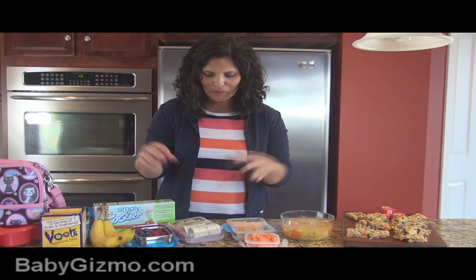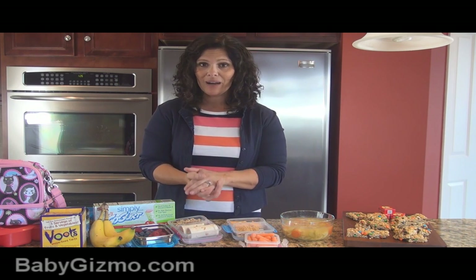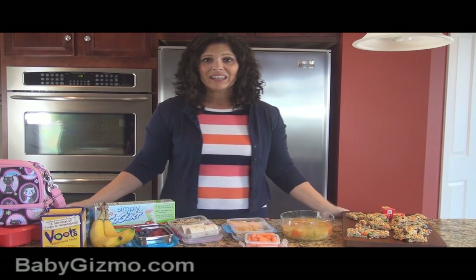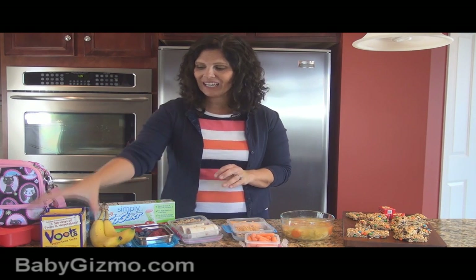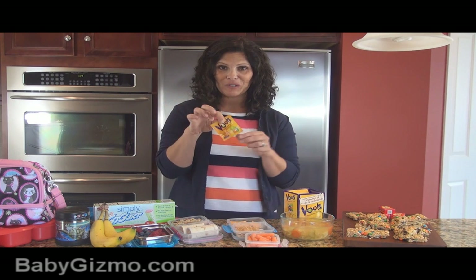Those are just a few ideas for mixing up the lunch box. I really like the sushi — it's really fun and my kids really love it. Don't forget about the hot foods, the pasta salads, all kinds of things like that. And if you think your kids aren't going to get quite enough fruits and veggies for the day, you might as well throw in a packet of VOOTS veggie fruit tarts into their lunch as well.